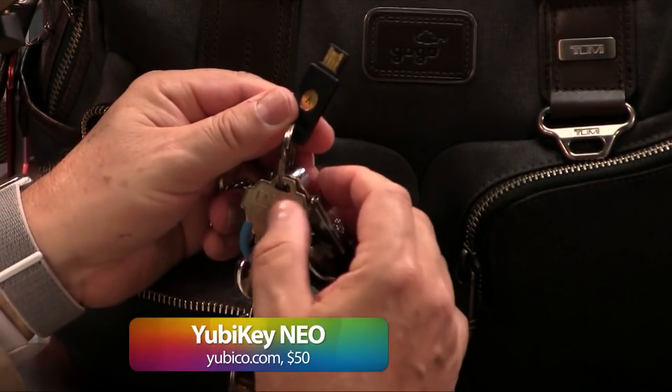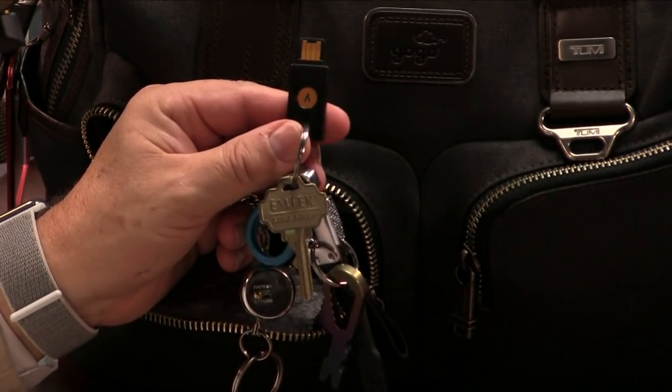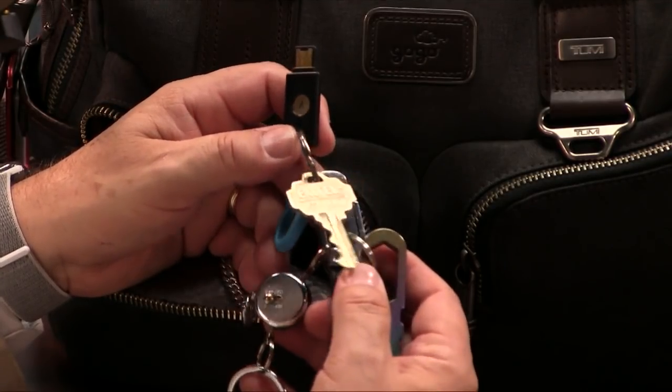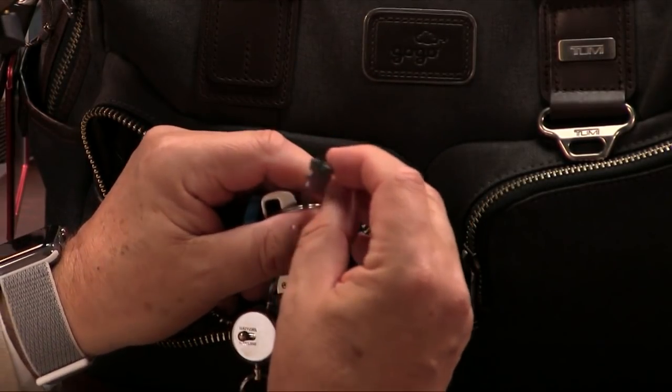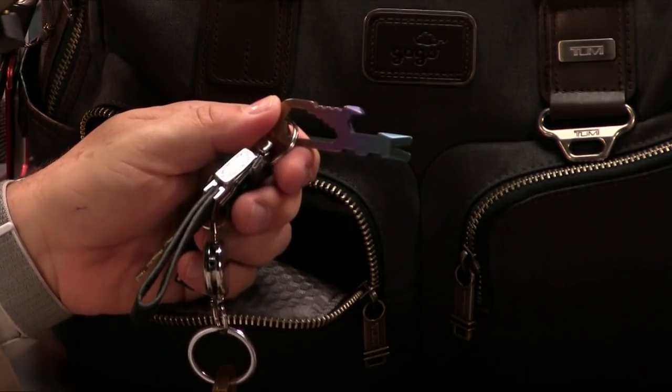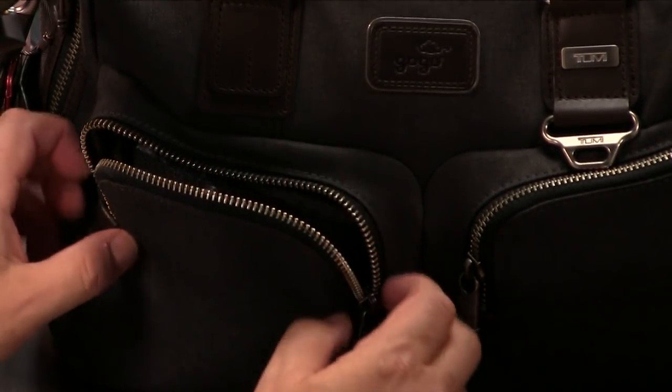Another thing you've got to carry at all times: your security key. Google just did a study — they have 85,000 employees and started requiring this a couple of years ago to log into their Google accounts. They have not had one successful phishing attempt because they require the YubiKey. This is a YubiKey — Y-U-B-I-C-O dot com. When I worked at Microsoft we had a physical thing as well. This one so far hasn't gotten me booted from an airplane, but it may someday. It's a bottle opener, a wrench, a screwdriver — it can do a lot of things, but mostly it's decorative. The TSA hasn't had a problem with it so far.